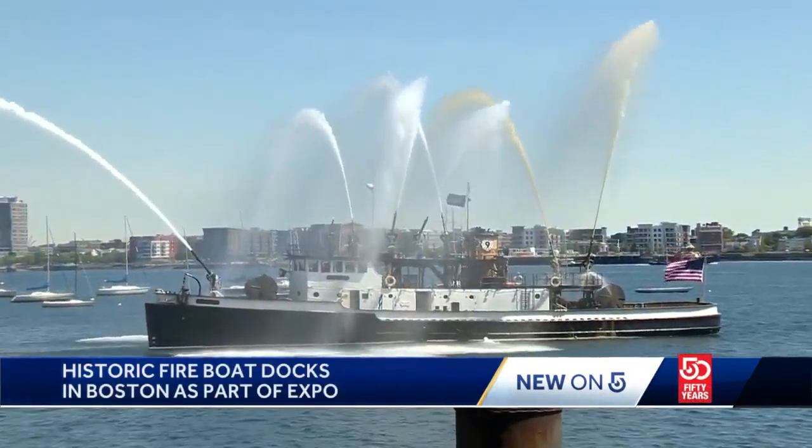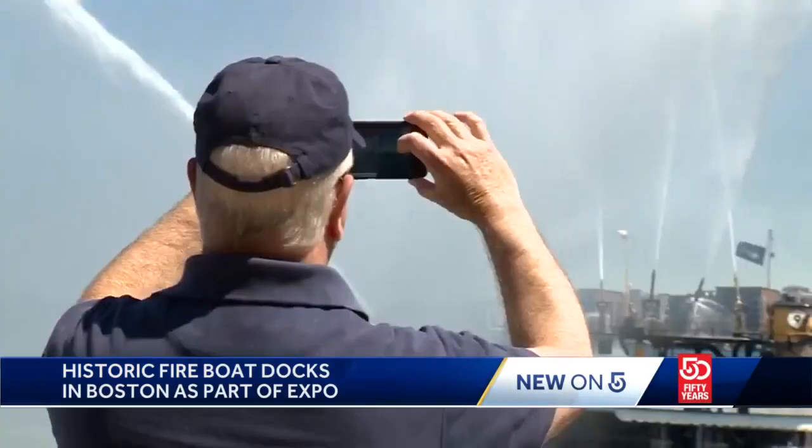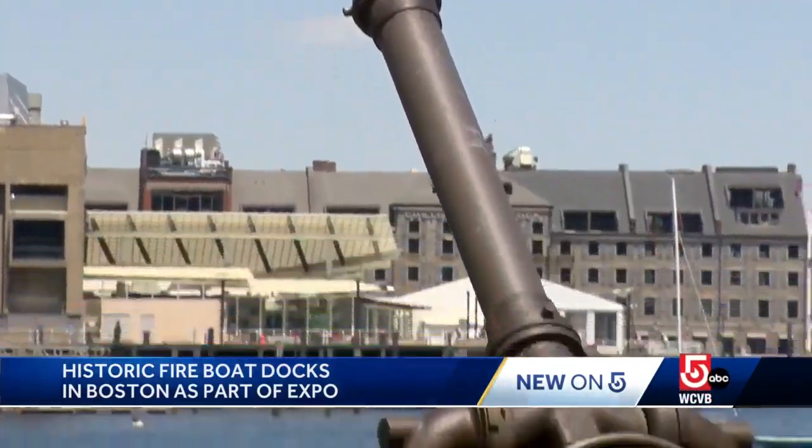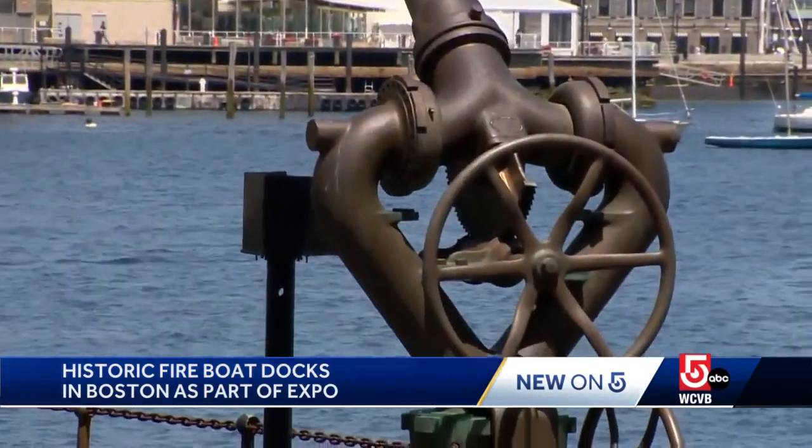This just represents one more piece of what the first responder community really does for us that sometimes we all take for granted — they are the people that run towards the fire when all of us are running away, and this fireboat is no different. The Firefighter is also here looking for private donations to help restore her to her original splendor.